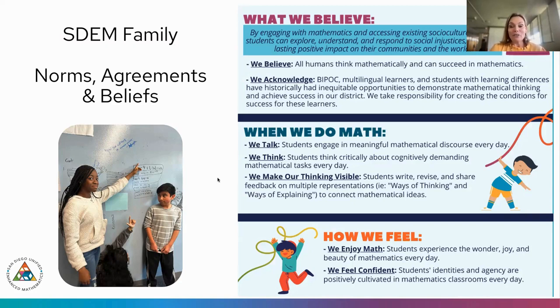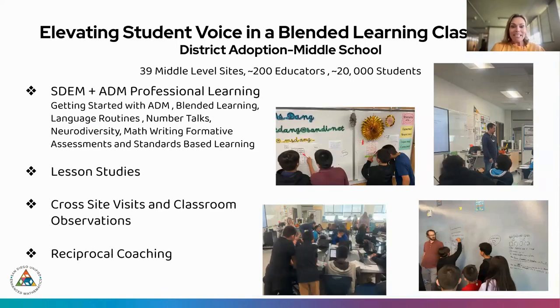When doing math in San Diego, students are expected to talk and engage with each other every day, think critically about math tasks, make their thinking visible, and bring curiosity and joy to mathematics. They believe a foundational curriculum can support these beliefs. San Diego Unified is the second largest district in California, with just under 100,000 students, a very diverse population, a large majority of multilingual learners — ranging from 5% to 70% depending on the school — and students with IEPs.